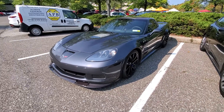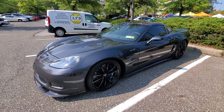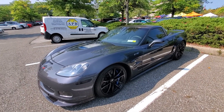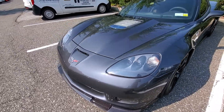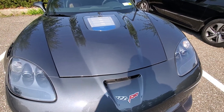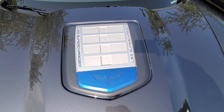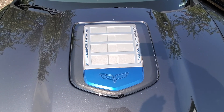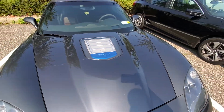Wow, look at this! This is a Chevrolet Corvette C6 ZR1 Supercharged. You want to see something cool? Here it is — this is the engine behind the glass on the inside of the car. My god.